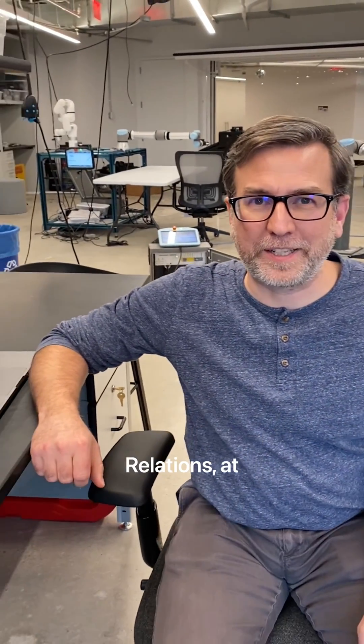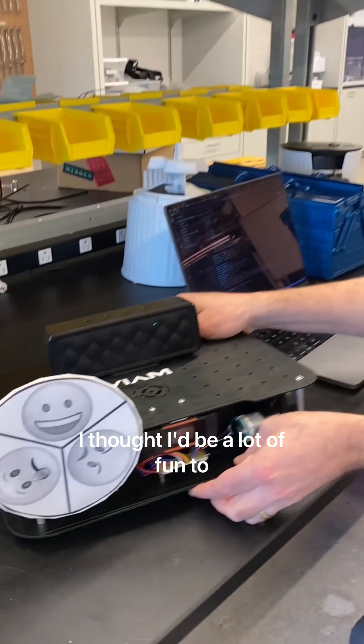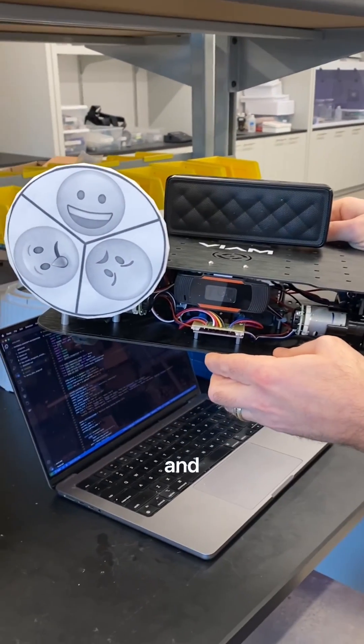Hi, I'm Matt, Head of Developer Relations at VM. I thought it would be a lot of fun to build a robot that integrates VM and ChatGPT.